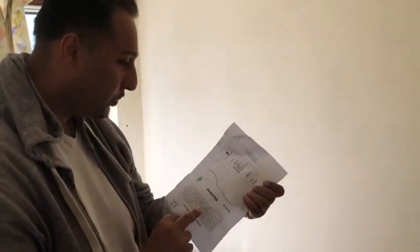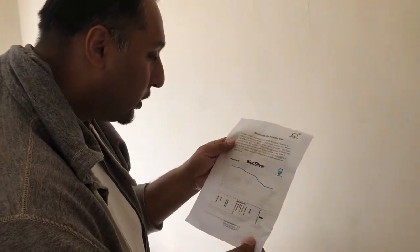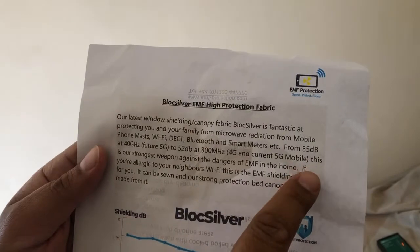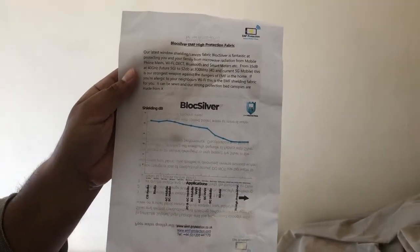I thought I was a bit crazy buying all this stuff. I did buy some for my son years ago, like five years ago, but this is the new one. There's a chart — it goes up to 40 gigahertz for 5G, and it reduces it by 35 decibels, which is quite good. It's quite impressive stuff. It works — thank you so much folks!